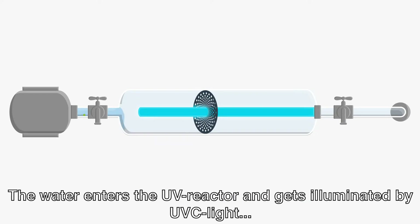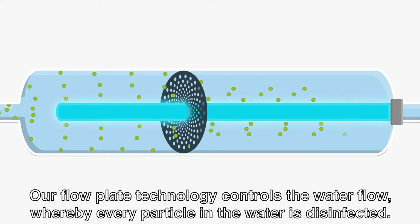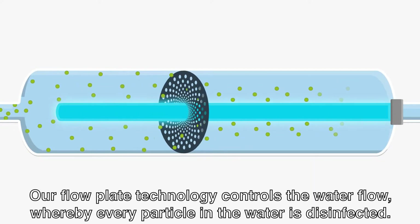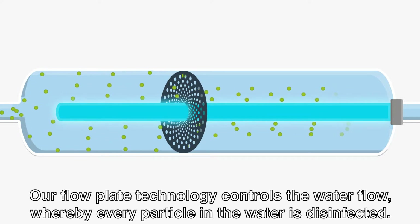The water enters the UV reactor and gets illuminated by UV-C light, which inactivates the bacteria. Our flow plate technology controls the water flow, whereby every particle in the water is disinfected.